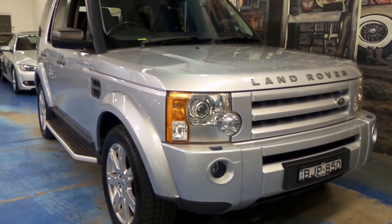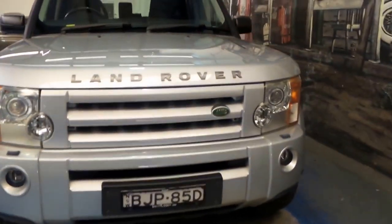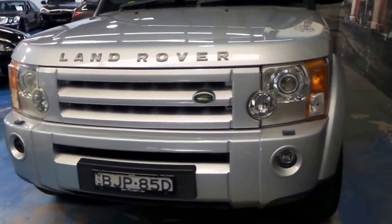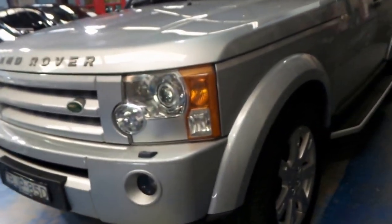So this is a real pleasure — a 2009, last of the Land Rover Discovery 3s with the 4-litre six-cylinder engine. Heaps and heaps of power, a good towing vehicle, and this is a car loaded with options.